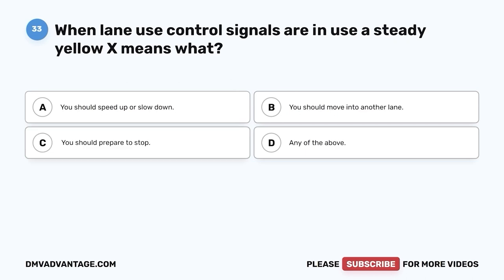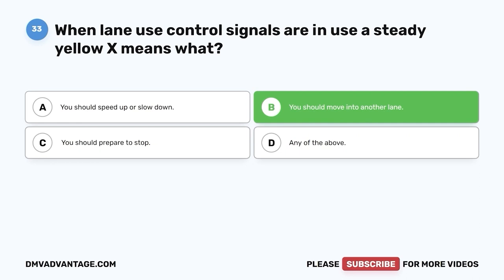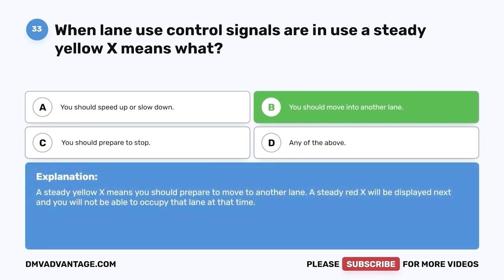Question 33: When lane use control signals are in use, a steady yellow X means what? A. You should speed up or slow down. B. You should move into another lane. C. You should prepare to stop. D. Any of the above. The correct answer is B, you should move into another lane. A steady yellow X means you should prepare to move to another lane. A steady red X will be displayed next and you will not be able to occupy that lane at that time.